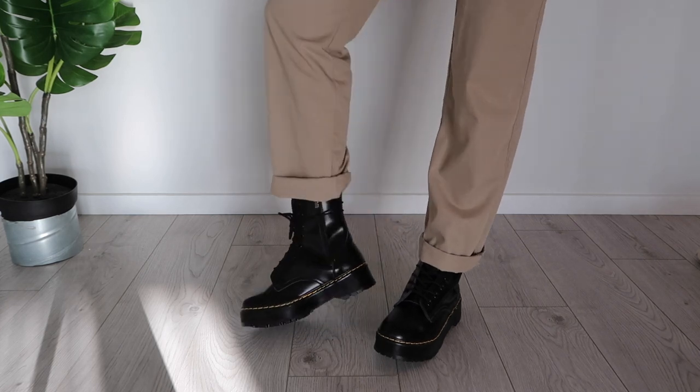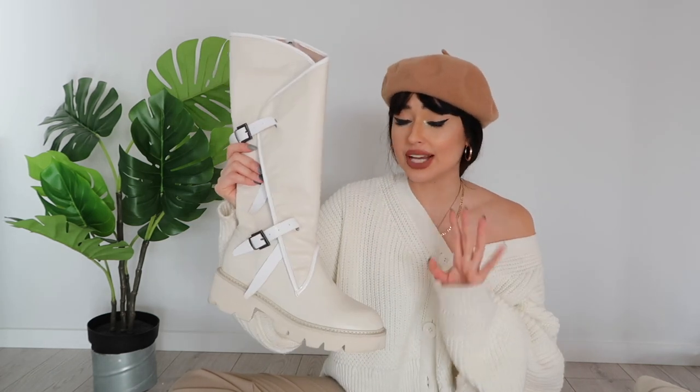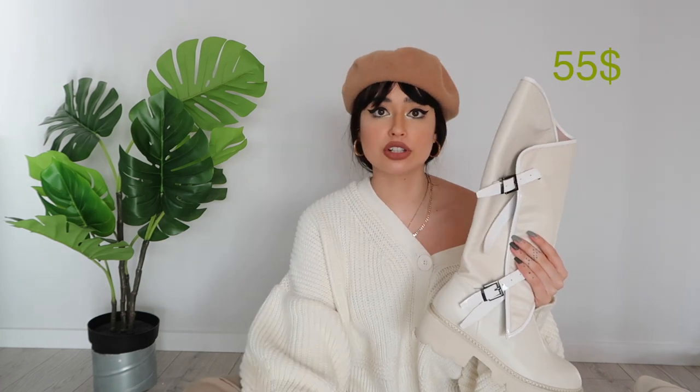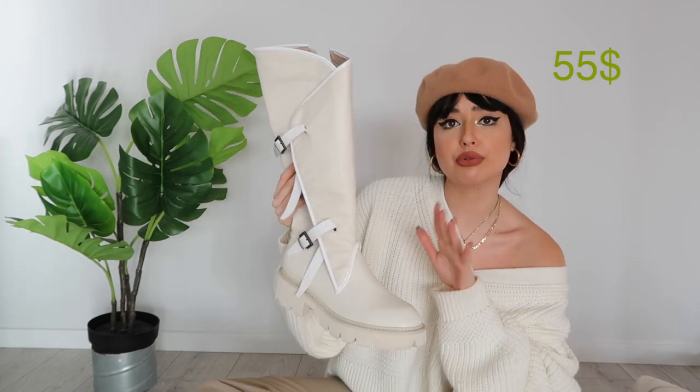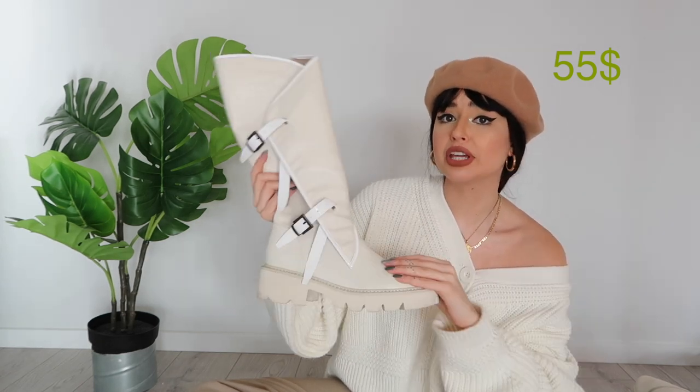Next we have a pair of knee-height white creamy boots and I love these — I could right away picture so many great outfits with skirts and dresses. Something very cool about them is that inside they're lined with faux fur. The price was $55 and I think they're very worth it. I'd definitely recommend them — let me try them on so you can make your own judgment.